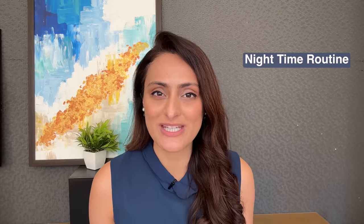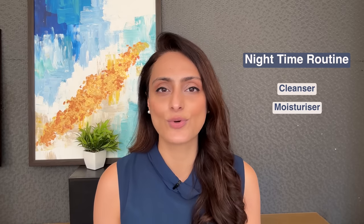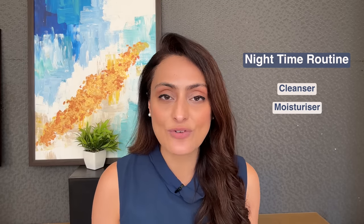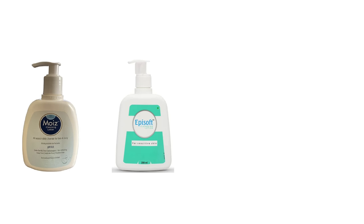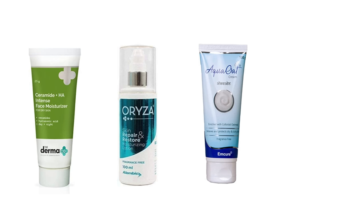Remember to reapply sunscreen every two hours if you're going to be outdoors. For nighttime, if you have dry skin, I would suggest just using a cleanser and a moisturizer. Moisturizer at night is very important not only to repair the skin barrier but also to reduce dryness and flaking. Nighttime is the most important time to use a moisturizer because it reduces transepidermal water loss and you'll wake up with plump skin. Recommended cleansers are Moist Episoft cleanser, The Ordinary squalane cleanser, and CeraVe hydrating cleanser. The ceramide moisturizer can be the same as your AM routine.